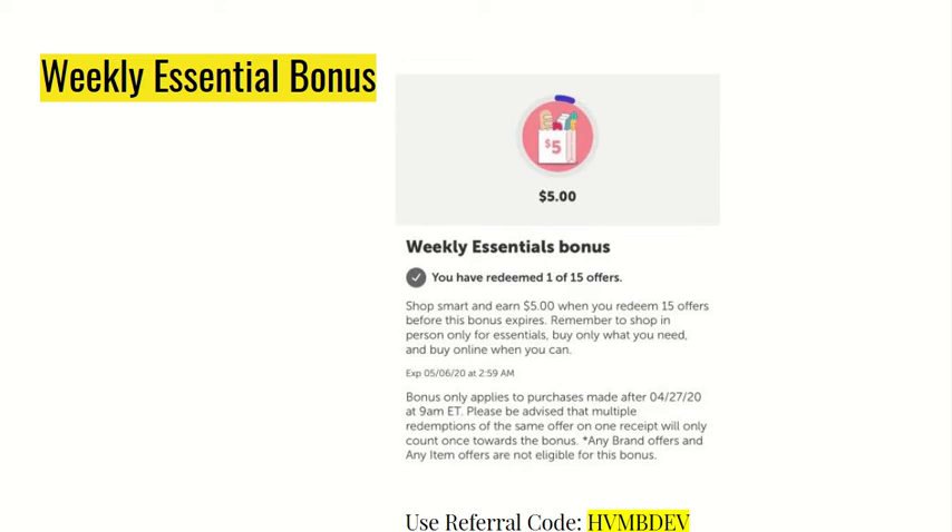I'm picturing 10 offers. If you haven't already watched our previous video, watch those if you need five more offer ideas.